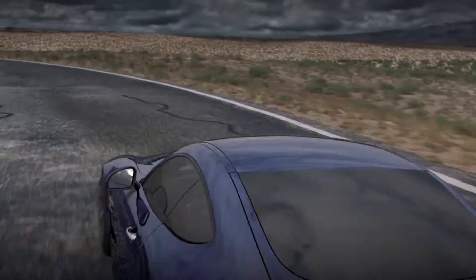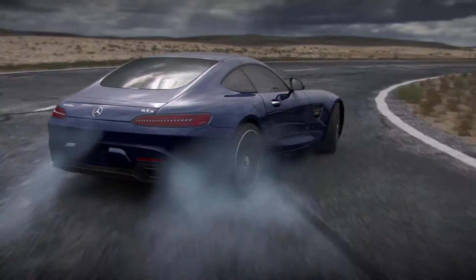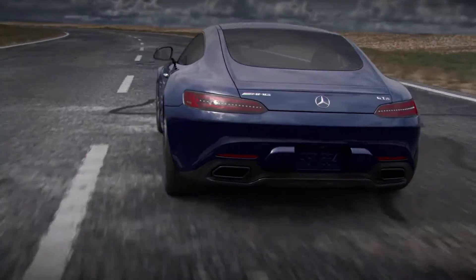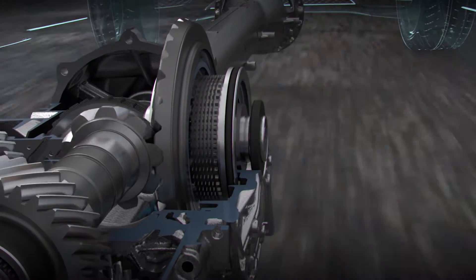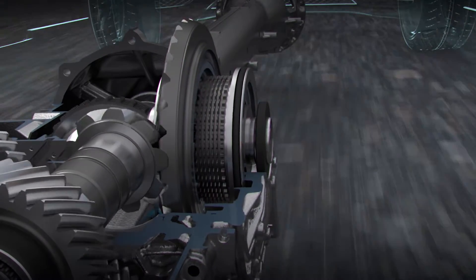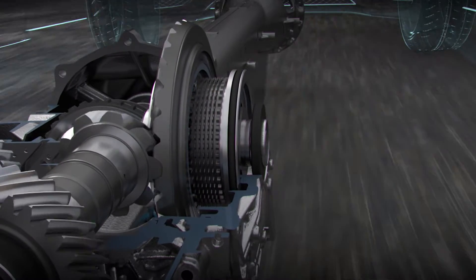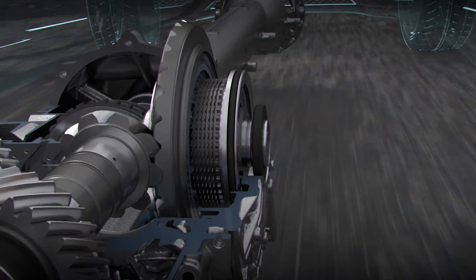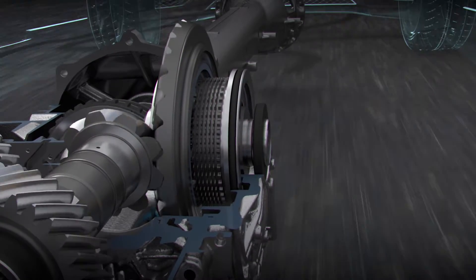If the driving situation requires regulation of torque distribution, such as when ESP detects a loss of traction at one of the rear wheels, the differential regulating valve is precisely actuated. The valve pressurizes a piston that applies force to engage the multi-disc clutch of the differential. It continuously adjusts to manage torque between the two rear wheels. The clutch engages incrementally, varying the differential locking rate, reducing rear wheel RPM differences as required and vectoring torque to enhance performance.